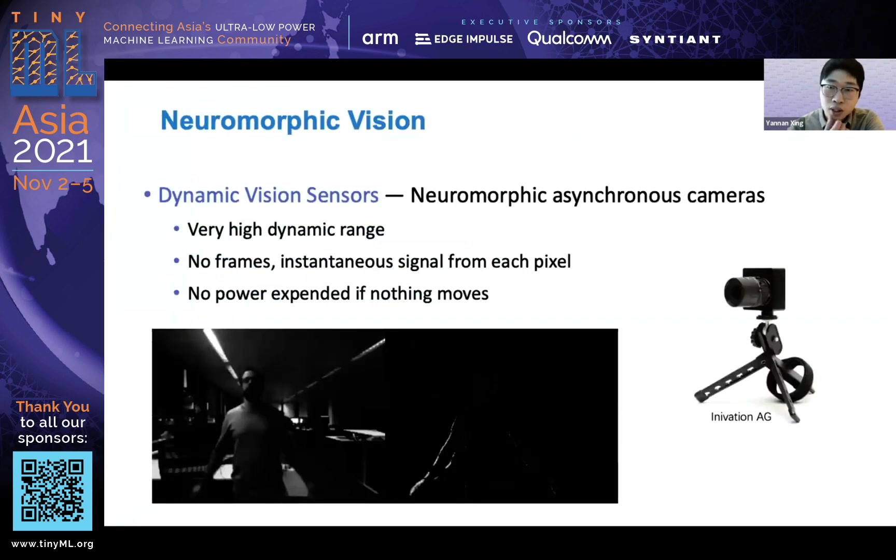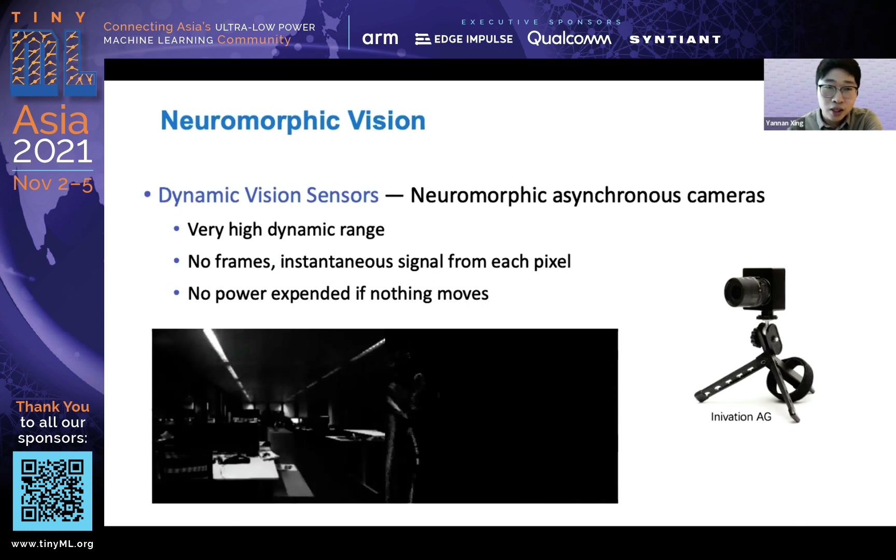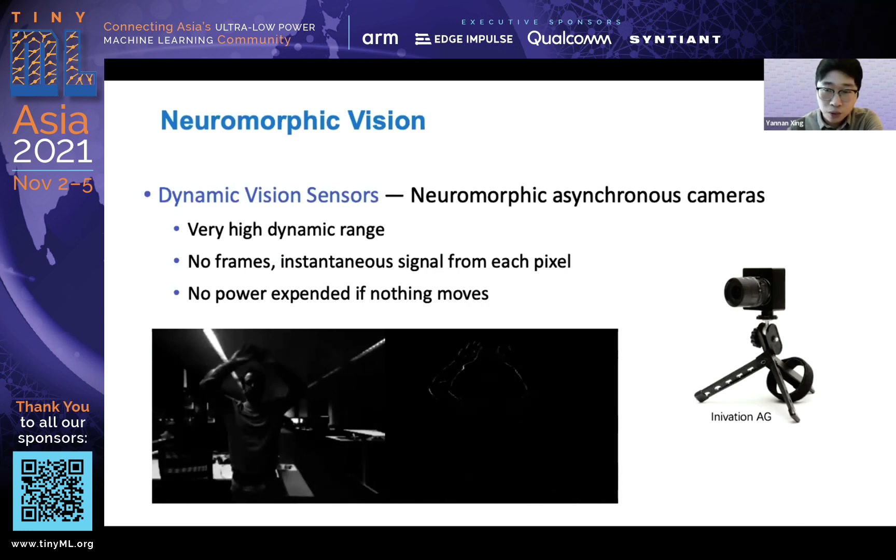The event camera, as described, has each pixel operating independently, which produces output only when it detects a light change. It has high dynamic range, producing no frames — just asynchronous streaming of spike signals. And it is very low power because if there's no change, nothing is output.